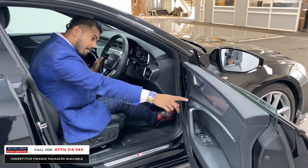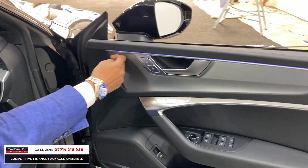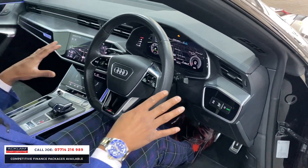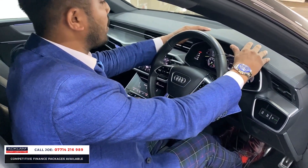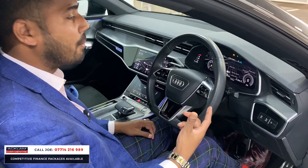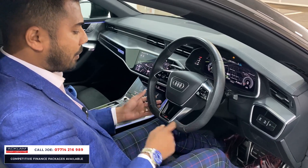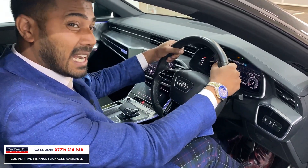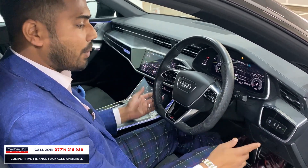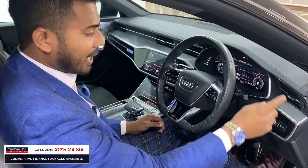Inside you've got memory seats for the driver, electric windows and mirrors with child safety lock. The brushed aluminium finish on the door cards and the centre dash feel great quality. The leather-stitched dashboard has a nice soft, spongy feel - I mention this often because sometimes you can pay a lot of money and everything feels plasticky, but not on this one. The flat-bottom steering wheel has the S badge, paddle shift, cruise control, automatic headlights, and automatic window wipers.